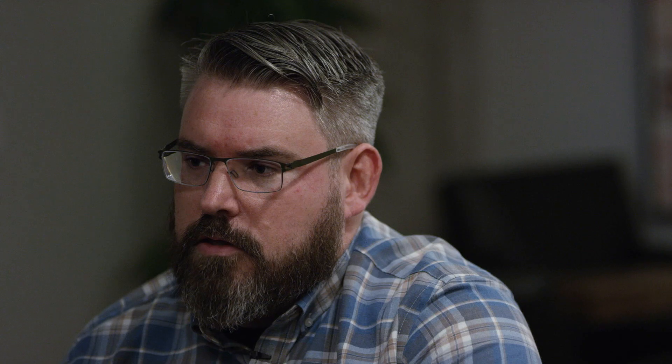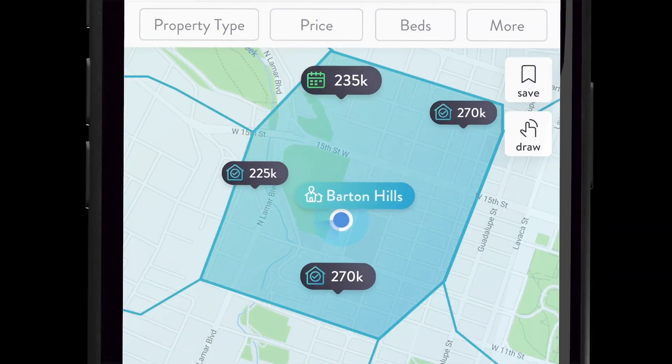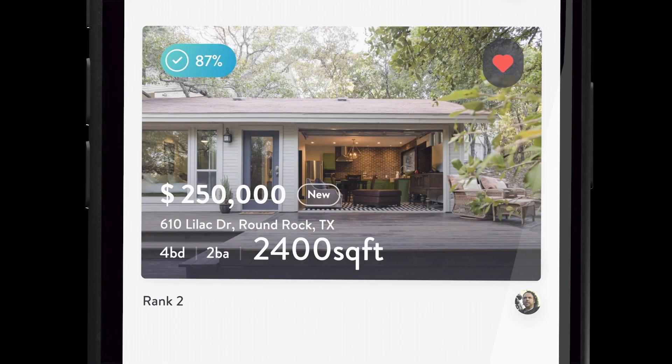When you take a company that is already the leader in their industry and then they decide through their leadership, you know what, we're just going to make a pivot — we're going to say we're a technology company and we're going to build the right and the best technology for our agents. Our actual driving force is, what is the impact to the agents? How do we improve their daily lives?